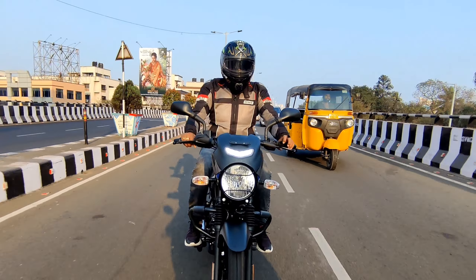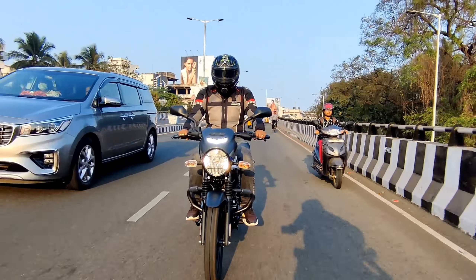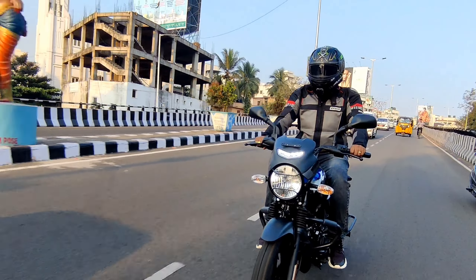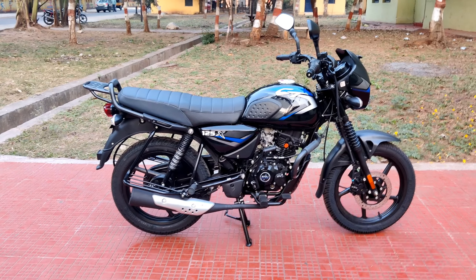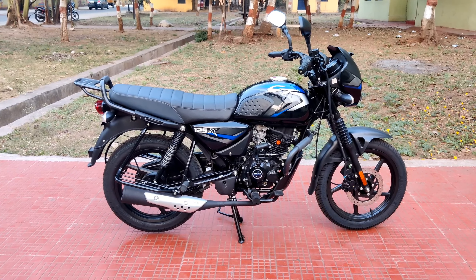Cruising at 65 is comfortable. You'll find 85-90 is also good. From 55 to 70, it is comfortable, but vibration starts above 70. The bike maintains good power and comfort at its sweet speed range.